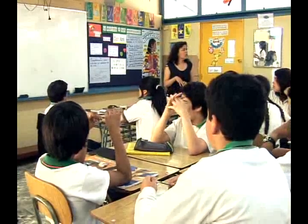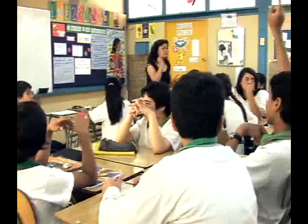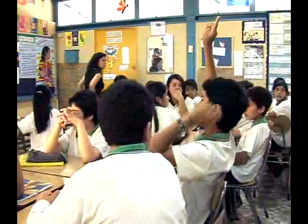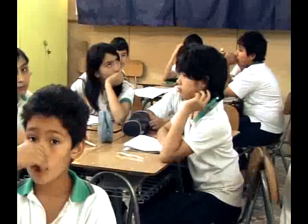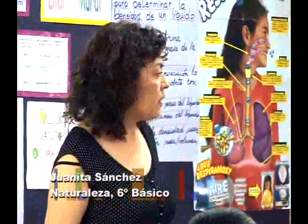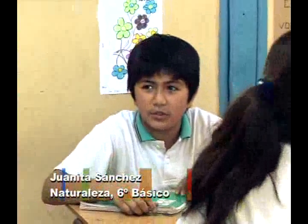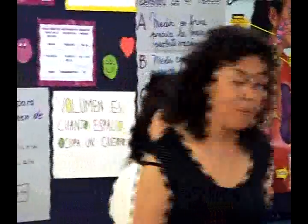¿Alguna vez ustedes han pensado por qué algunos objetos flotan o se hunden en el agua? Francisca responde: porque hay unos objetos que son más livianos y otros más pesados. La profesora pide un ejemplo, y la alumna menciona la goma. Gabriel agrega: tiene que ver con la densidad, porque cuando la densidad es mayor el objeto se hunde, y cuando es menor el objeto flota. La profesora responde: vamos a experimentarlo y ya vamos a ver.